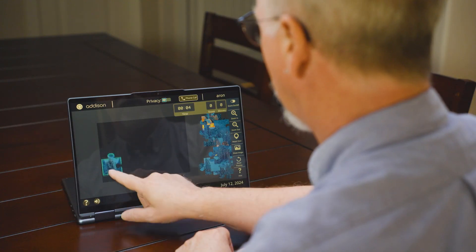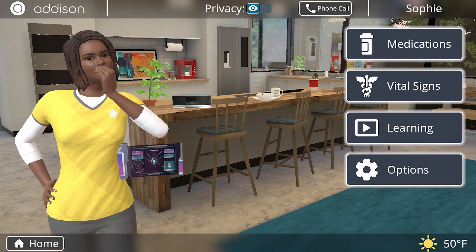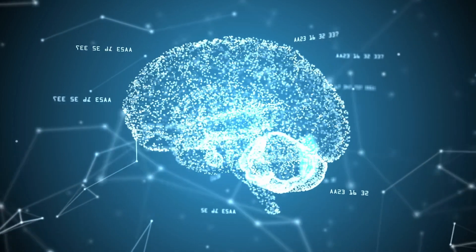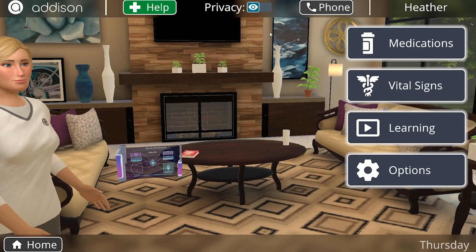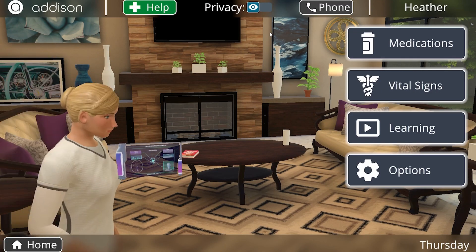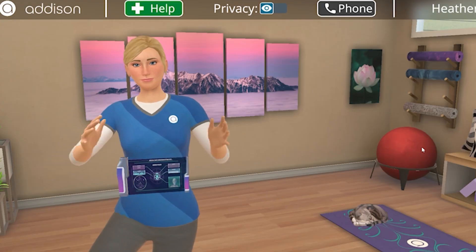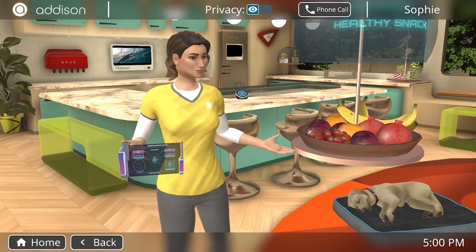For cognitive stimulation, entertainment, memory support, overcoming boredom or isolation, Addison provides countless routines to keep users engaged using state-of-the-art digital and neuroscience methods. Throughout the day, Addison keeps herself busy — users may look over to see Addison reading, listening to music, resting, enjoying a fitness routine, dancing, watering her plants, or even searching for her cat.